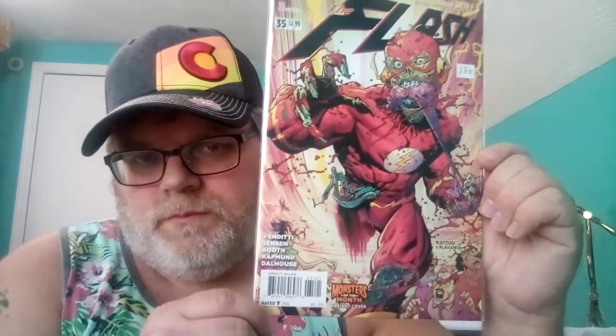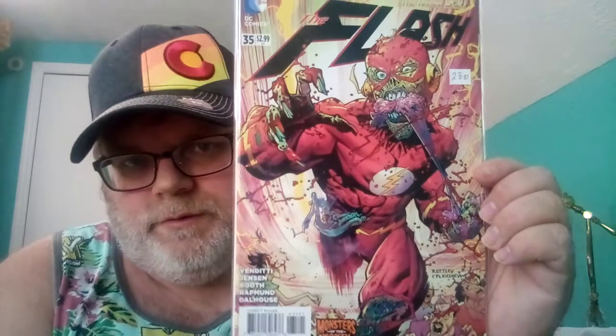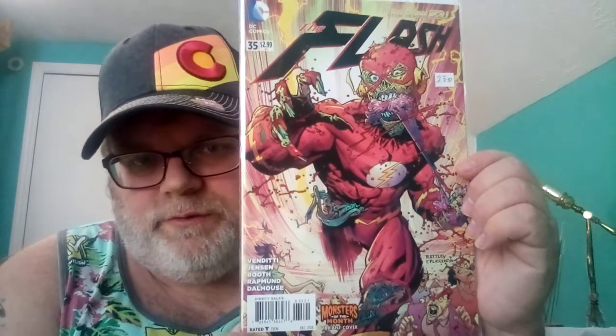That would be number one except for this one — number one is the Flash monsters-of-the-month variant cover, Flash #35 from the New 52. He's got a brain in his mouth eating brains, and if you look at all these characters their heads are just ripped off — he ate their brains. But he's still fast even though he's a zombie, just zooming around pulling people's brains out. That's about the coolest one right here.